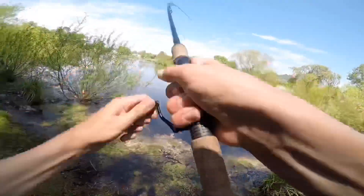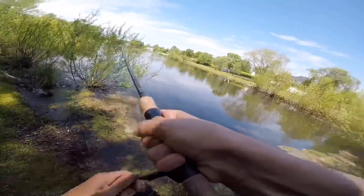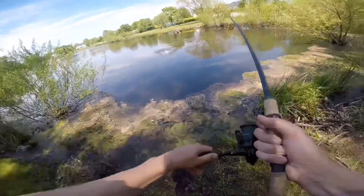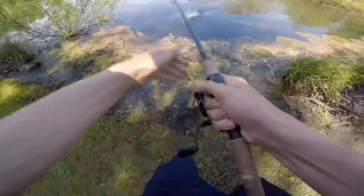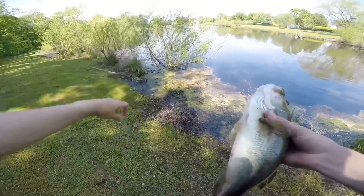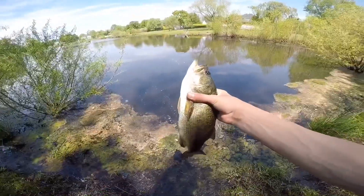Got him that time! Perfect — just came right out. There you go, guys — that's the fish of the day. Let's keep catching some more top water fish!